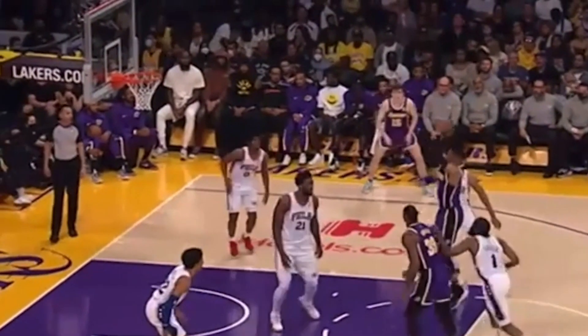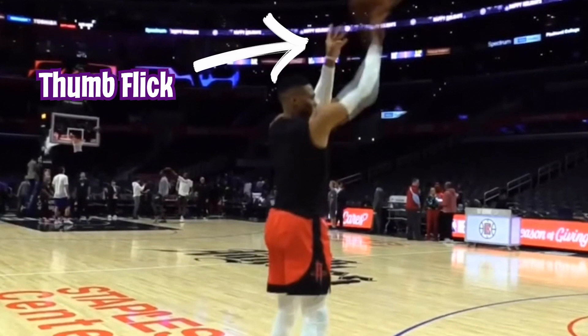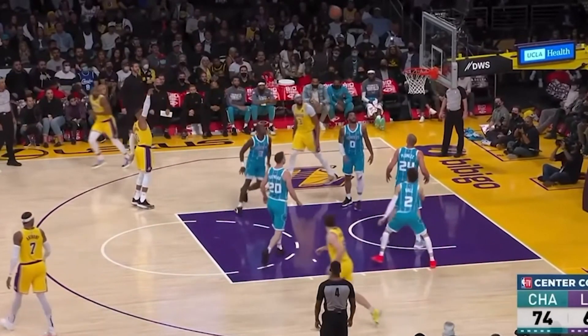This is only part of the problem, as Russ also has a slight thumb flick in his shot. If you pay close enough attention, you can see his left hand slightly pushing the ball forward with his thumb. Anytime you see him with this weird release, you will usually see him miss short and or sideways.